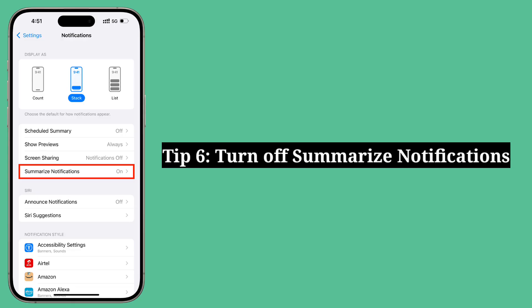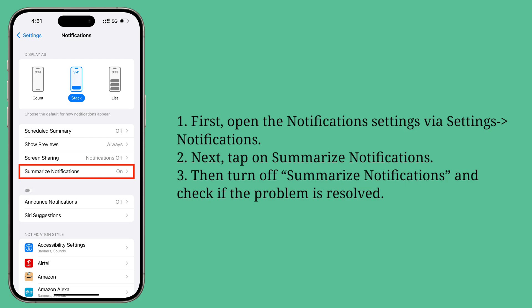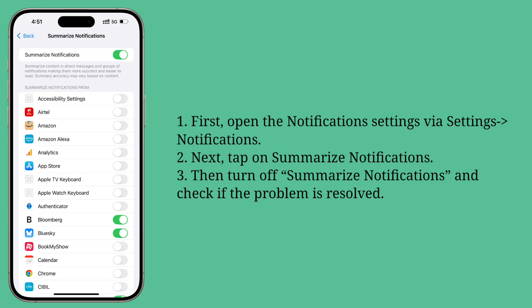Sixth tip is turn off Summarize Notifications. First, open the notification settings of your iPhone. Next, tap on Summarize Notifications, then turn off Summarize Notifications and check if the problem is fixed.